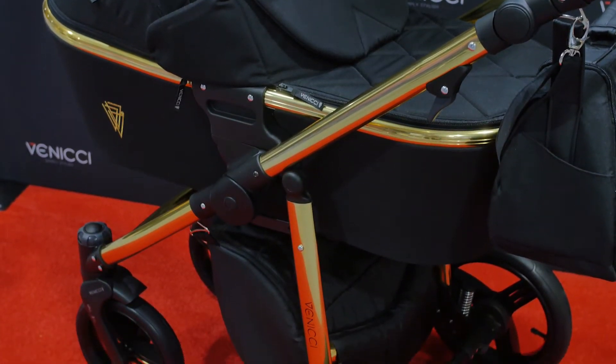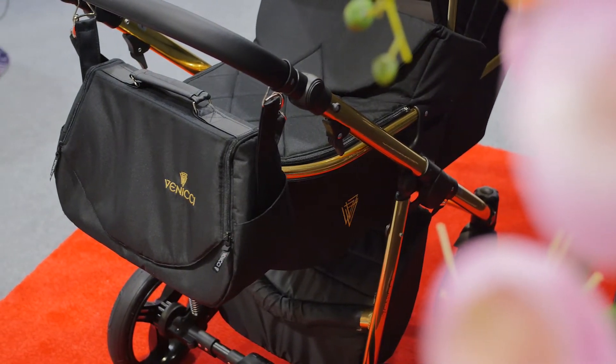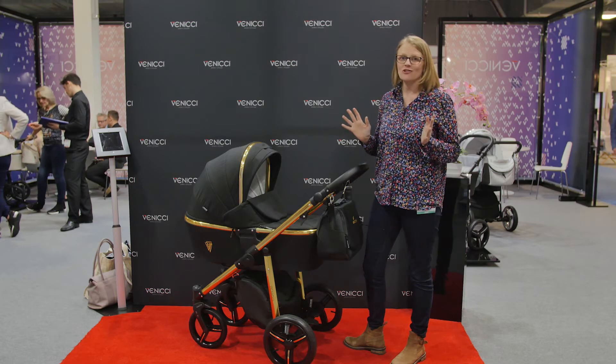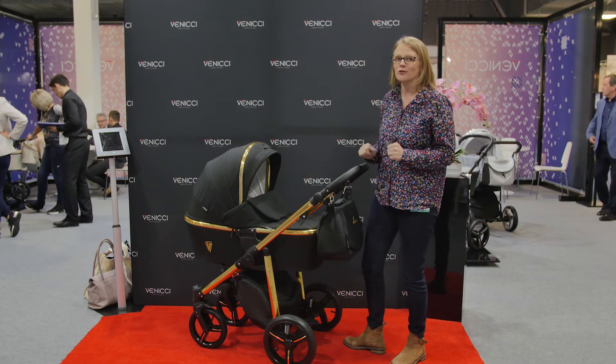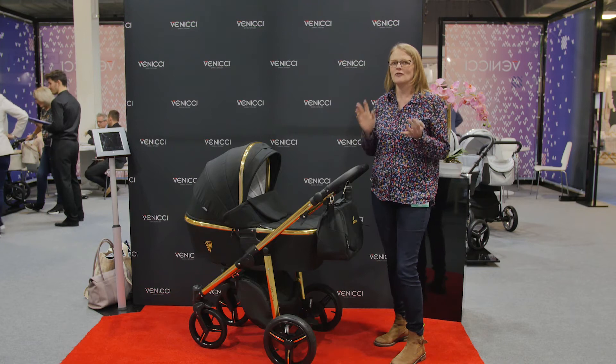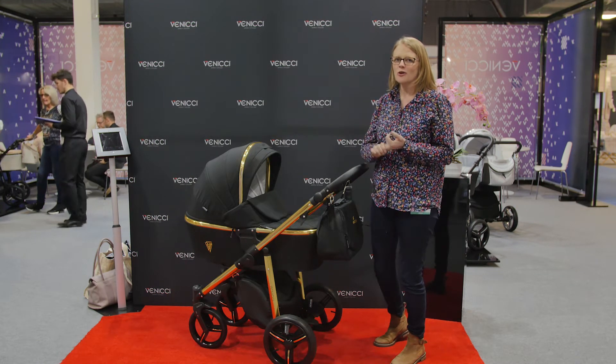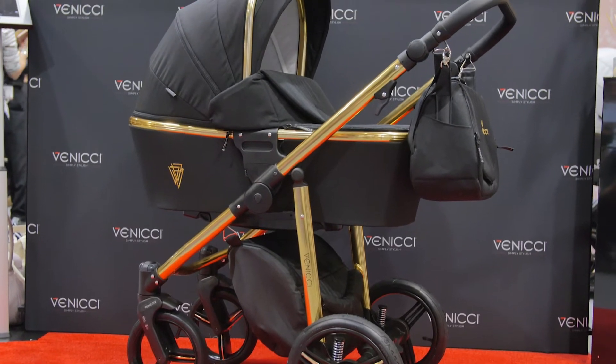This is the stunning Vernici Gold Black. It's part of their special edition range and it's going to be available in June, so we can't wait for this to launch. For £819 you've got the seat unit, the carry cot, your car seat, and all the accessories that you're going to need.